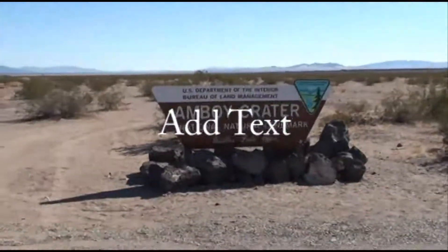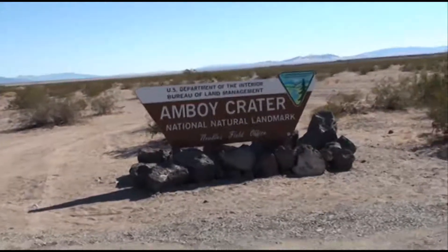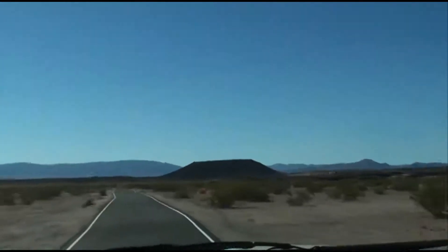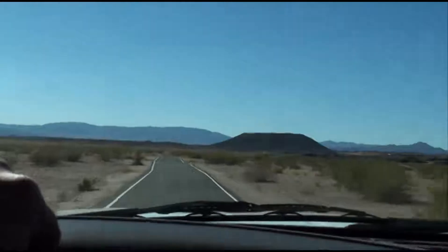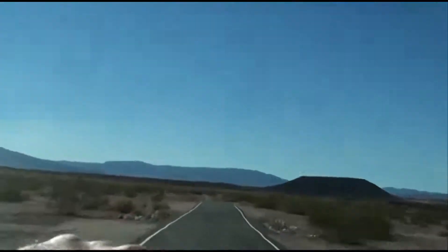This is the Amboy Crater — might as well stop and take a look. That must be it right there, another ancient volcano. This is Root Dog coming to you from the Amboy Crater. Boy, seeing it on the map and now being here — this is the first time I've ever been out here.